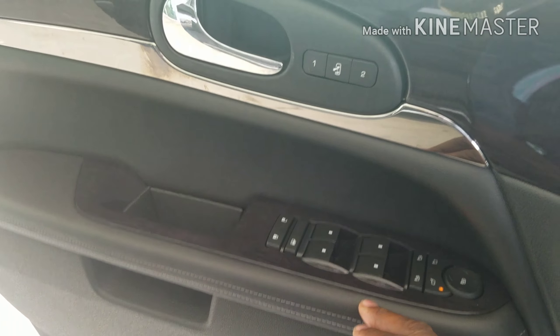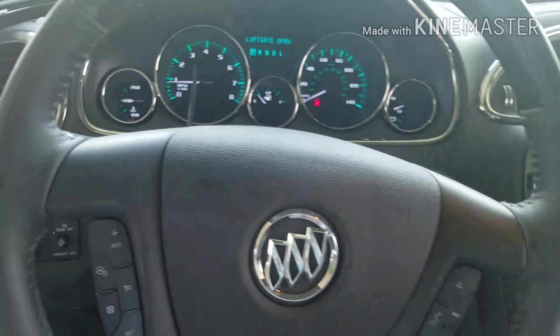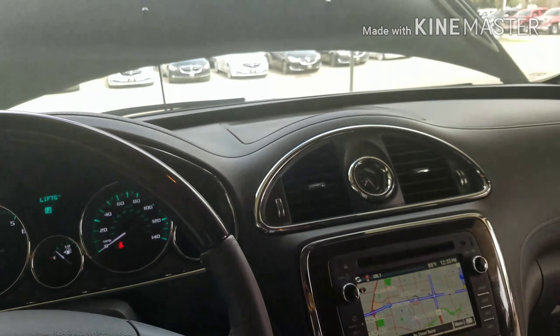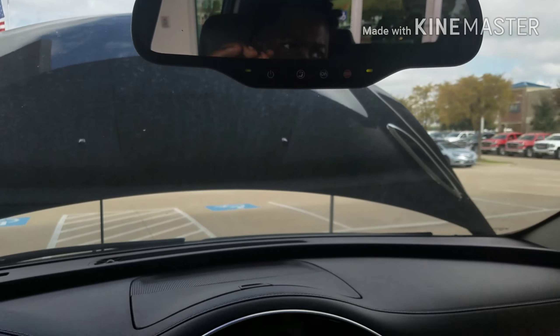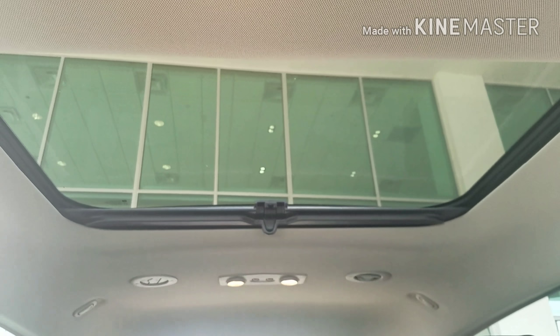You've got the Bose sound system, one-touch on all your windows, memory seats, backup camera, Bluetooth, and OnStar — which is a good friend, of course. And this one in particular has a sunroof along with a panoramic view.